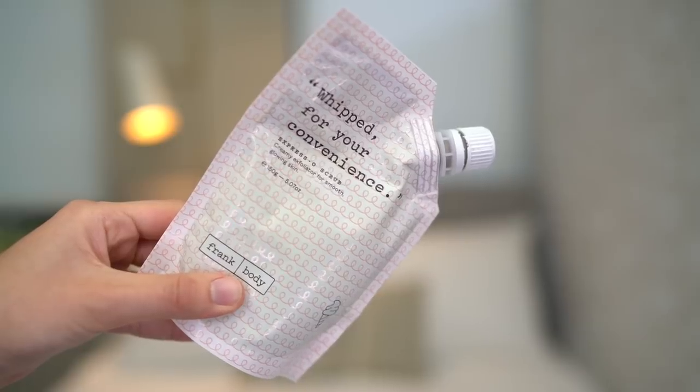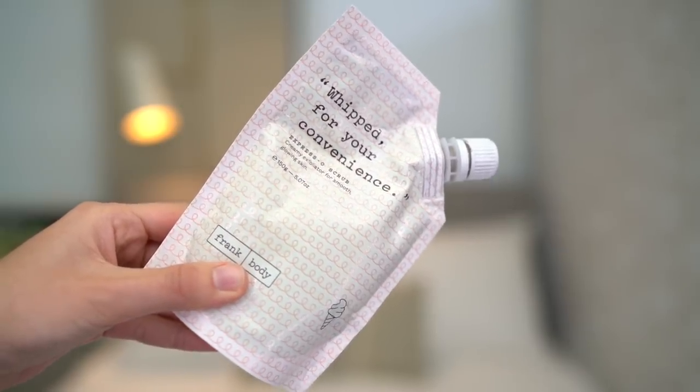I love a good body scrub especially in the winter, and one that I have been loving is from Frank Body — the Whipped for Your Convenience Espresso Scrub. I love that this has a twist-off cap. You just squeeze out what you want and rub it all over yourself. It's definitely less messy than other body scrubs I've used, and I really appreciate that. Plus it smells like dessert and I'm into it.